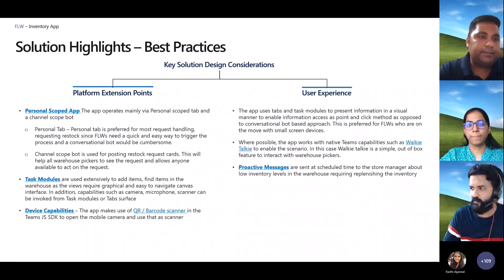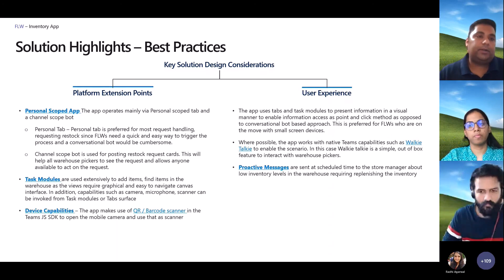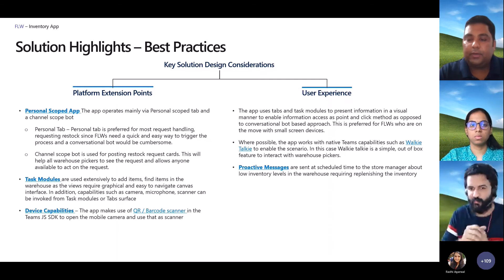That completes the entire flow. As mentioned earlier, while we took the example of one store and one warehouse for simplicity, it could actually spread across multiple warehouses and multiple retail stores.